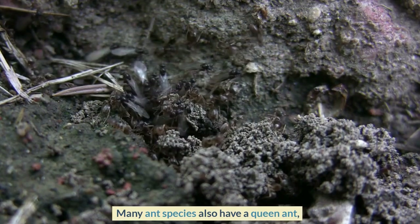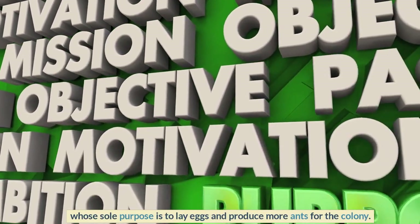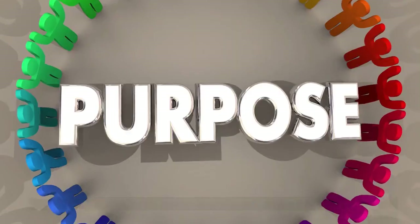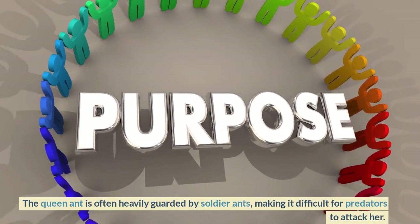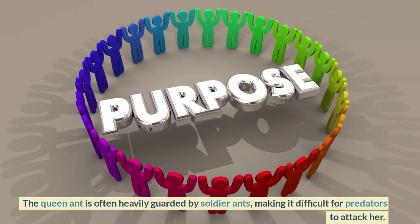Many ant species also have a queen ant whose sole purpose is to lay eggs and produce more ants for the colony. The queen ant is often heavily guarded by soldier ants, making it difficult for predators to attack her.